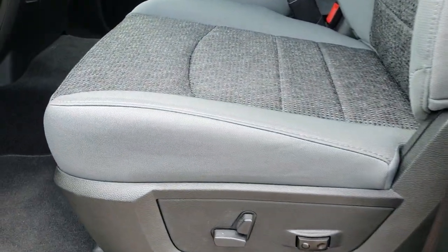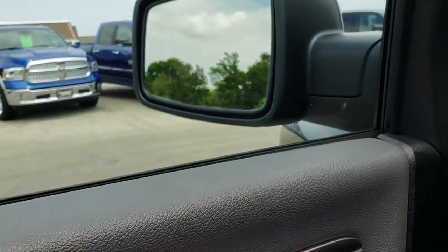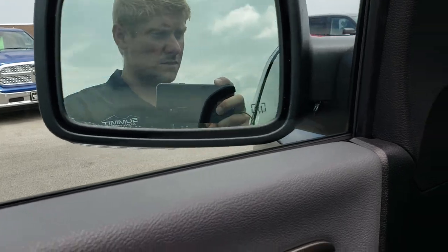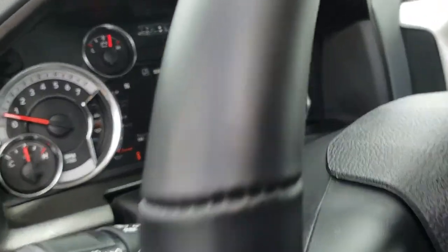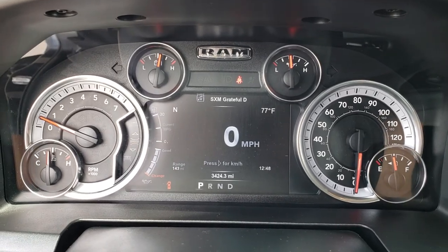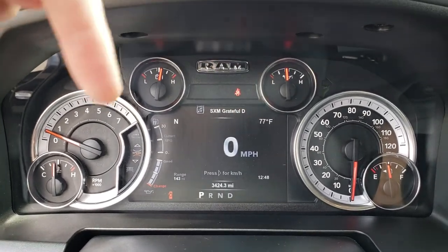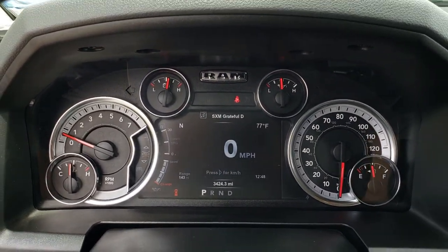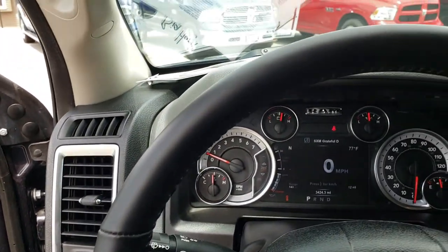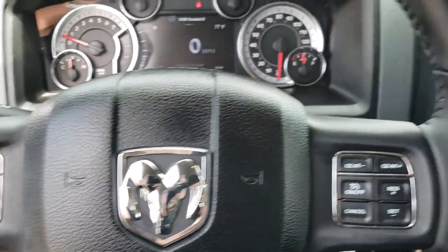Inside, the Bighorn package gives you the gray cloth interior. There are no rips, no tears on these seats. This truck has never been smoked in. Both front seats are heated, you get a power driver seat, factory floor mats throughout, power windows, power locks, and power fold-in mirrors. This one has auto headlamps. Hopping inside, you can see this truck has 3,424 miles. You get the 7 inch TFT display where you can view your compass, outside temperature, range to empty, time, miles per gallon, and more. The leather-wrapped steering wheel is in excellent shape, with cruise controls on one side and Bluetooth and information center controls on the other.